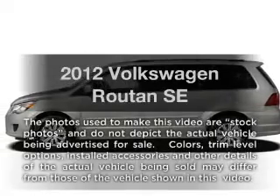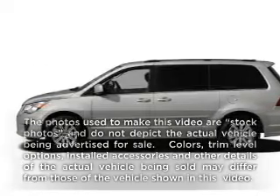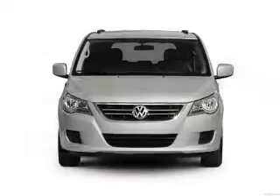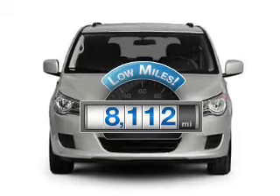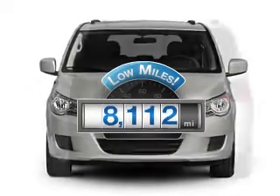Imagine yourself in this 2012 Volkswagen Routan. Everything you need under one roof with this great vehicle. A low odometer reading makes this vehicle a great value at this price.